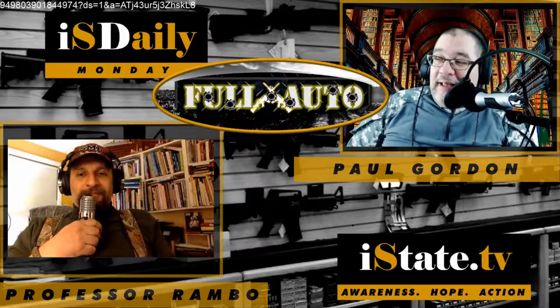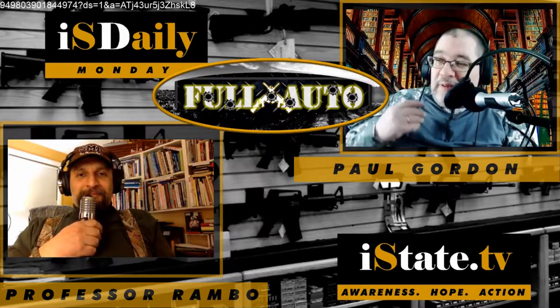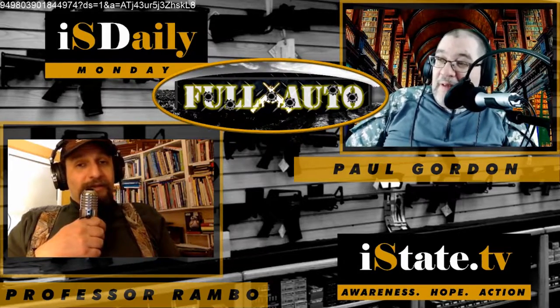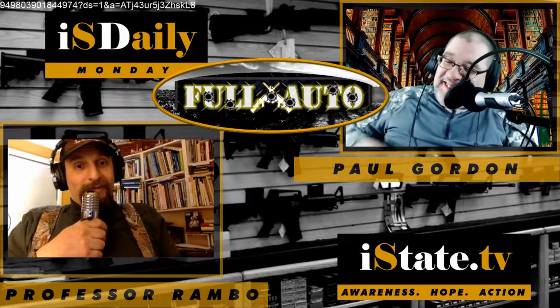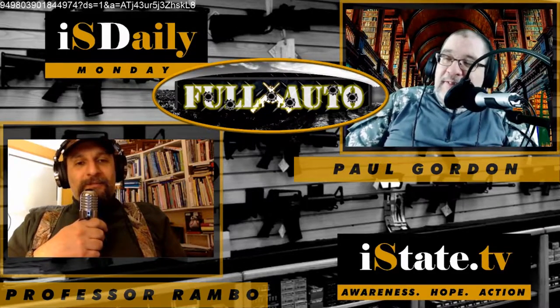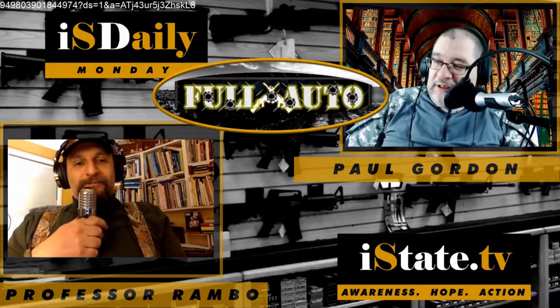We're talking about the new Russian cartridge and rifle — well, let's get technical here. It's not a rifle. It's a shotgun. Sort of. It's the 9.6x53mm Lancaster.